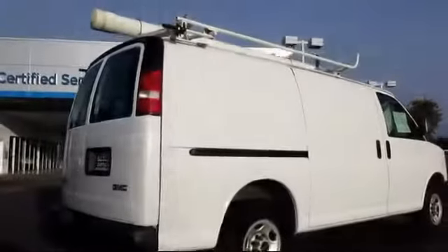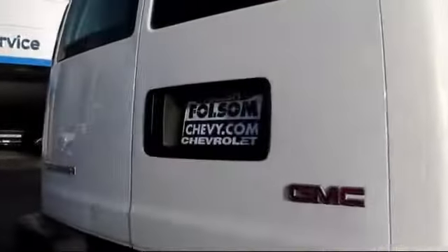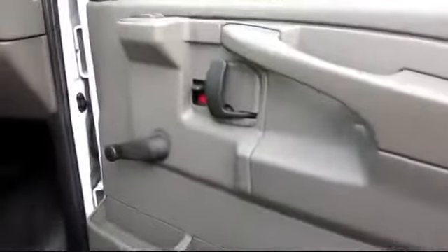For nearly 20 years, folks from all over California have depended on Folsom Chevy, and it's easy to understand why. First, they find the best pre-owned vehicles, and then they have each checked bumper-to-bumper by their factory-trained service department master mechanics. When they're right and ready to go, Folsom Chevy makes them available to you.